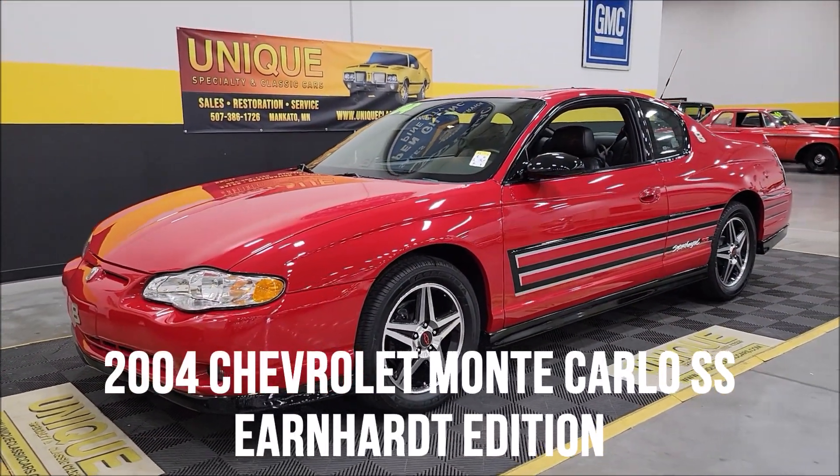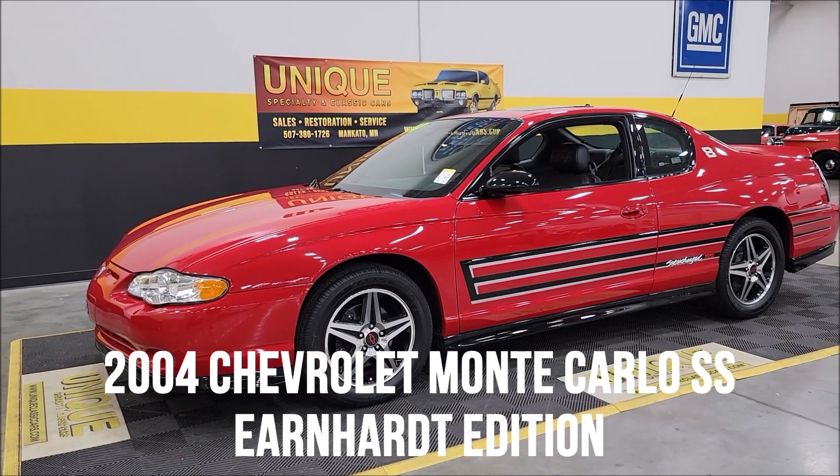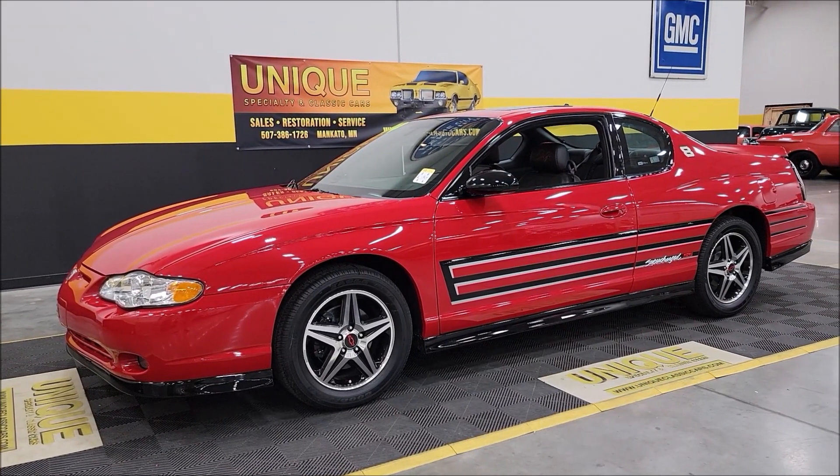Here's one for the NASCAR enthusiasts. 2004 Chevrolet Monte Carlo SS Dale Earnhardt Jr. Signature Series.